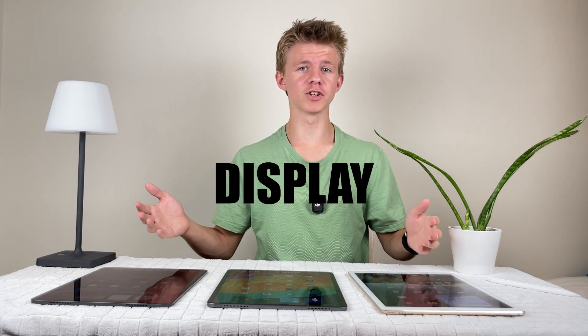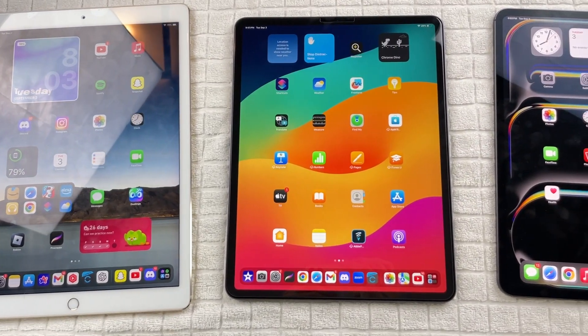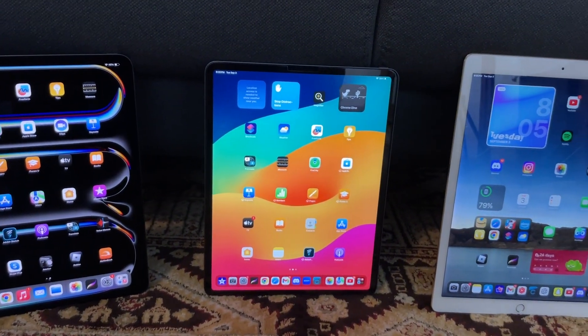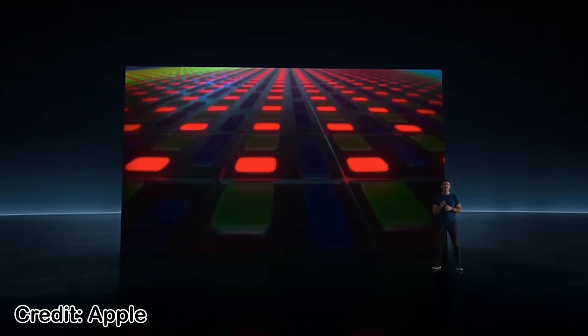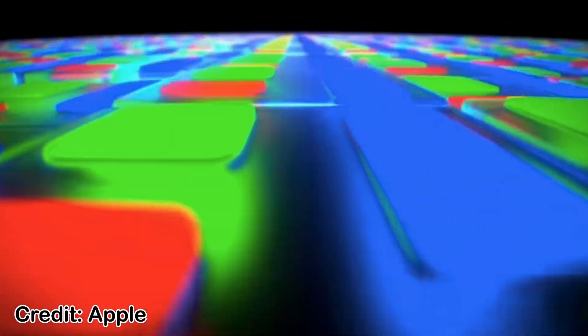Now let's flip these iPads over and take a look at the display. With the 2017 and 2020 iPad Pro, the displays are basically the same — both having 120Hz LCD — except the 2020 has rounded corners and even bezels, which makes it a lot nicer to view. But with the 2024 iPad Pro, this is where things get interesting. Apple introduced their new tandem OLED display, where they dual-stack two OLEDs together making the display much brighter. The colors pop a lot more and it gives these really deep blacks for a cinematic viewing experience.